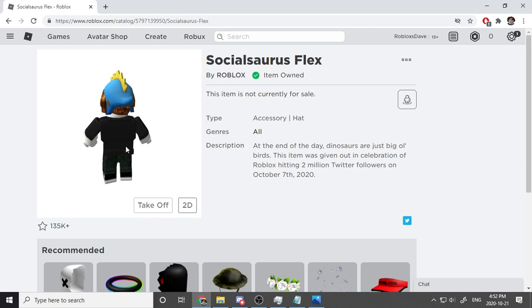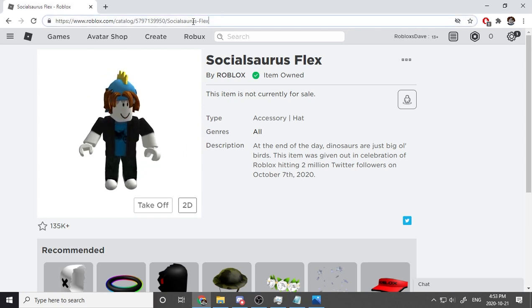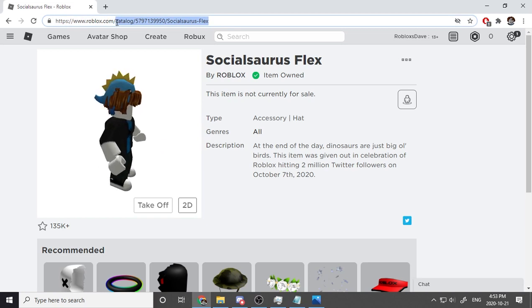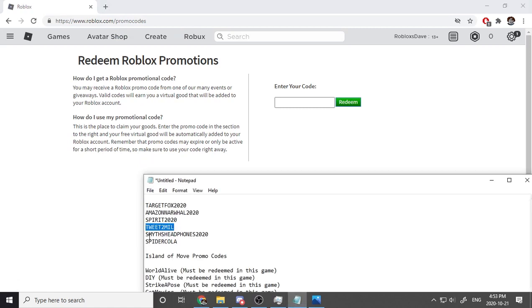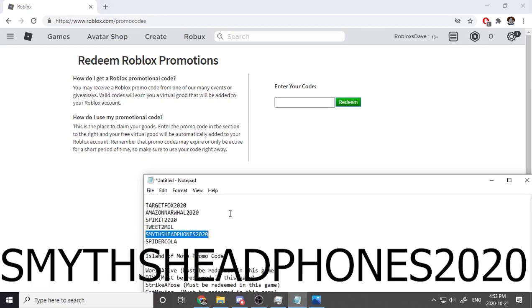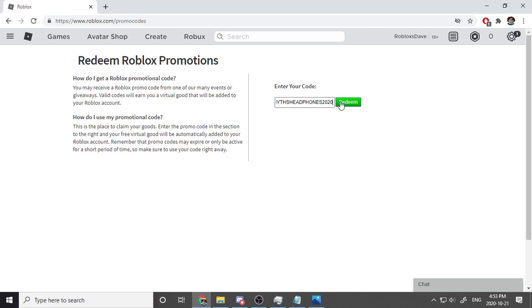This is actually a really cool hat — I like this one the most so far, maybe. The next code — I can't even see the first letter — it looks like 'Smithy.' I have no clue how to pronounce it, so give me your suggestions in the comments below. The full code ends in Headphones2020. I'm going to redeem it now — three, two, one!